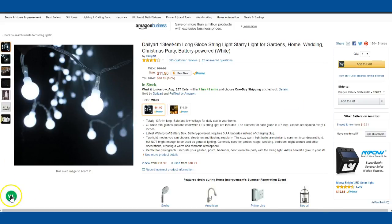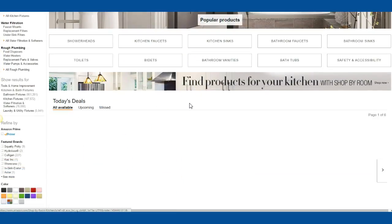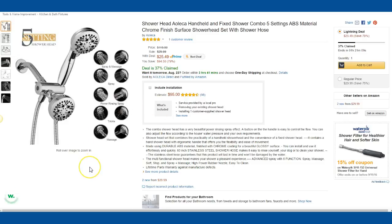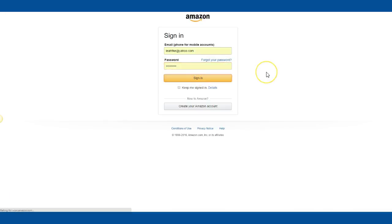It looks like with WikiBuy sometimes you have to add it to the cart, but I'm just going to click on it and see. Right now it says 'no better prices,' so Amazon or the seller is at the lowest price it's found. Let's try another one and see if it'll pop up some different prices. This one looks like it's probably already a really good price — no better prices.